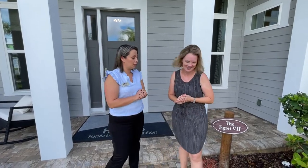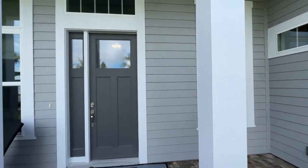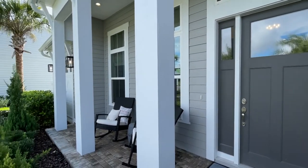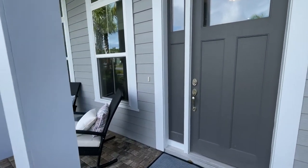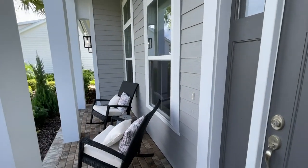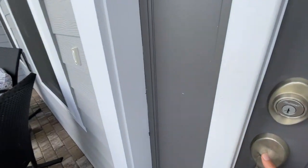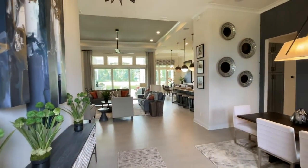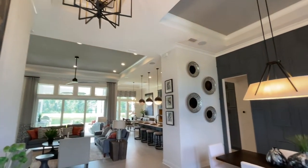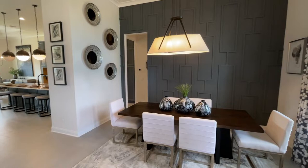I'm so excited to show you the Egret 7. It is our last opportunity here and it's a beautiful home — the last 70-foot lot. We have a beautiful porch out here and inside you just have to wait and see. It is 2,813 square feet, four bedrooms, three bathrooms, with beautiful tall ceilings and beautiful tray ceilings throughout.